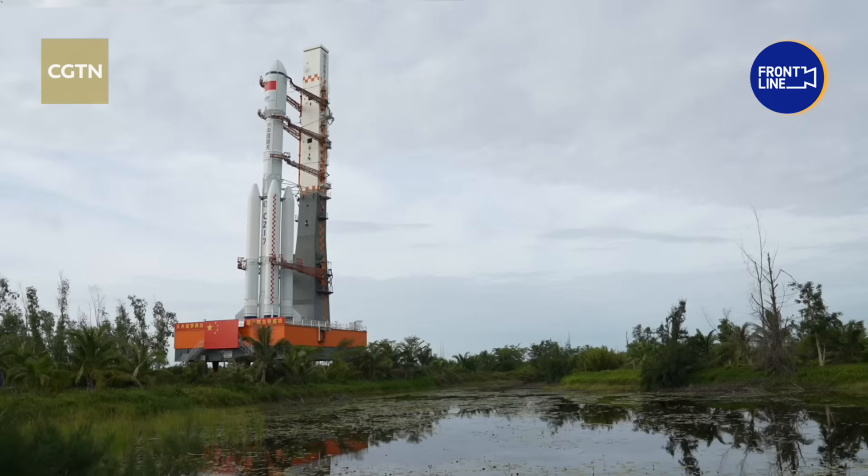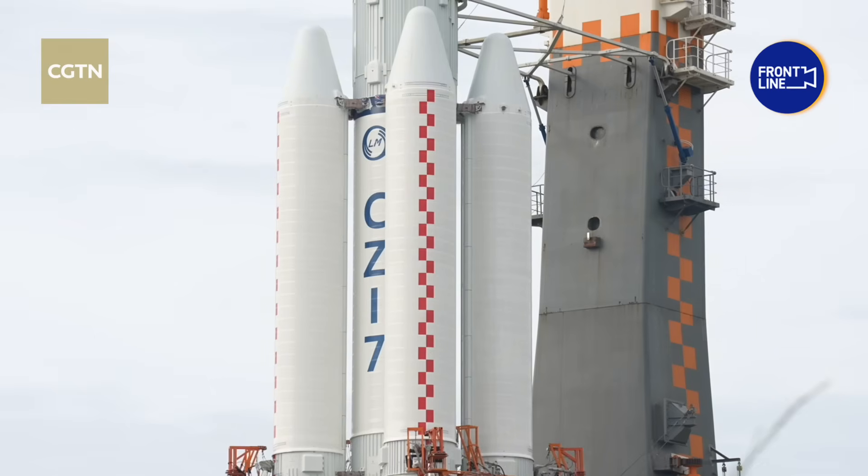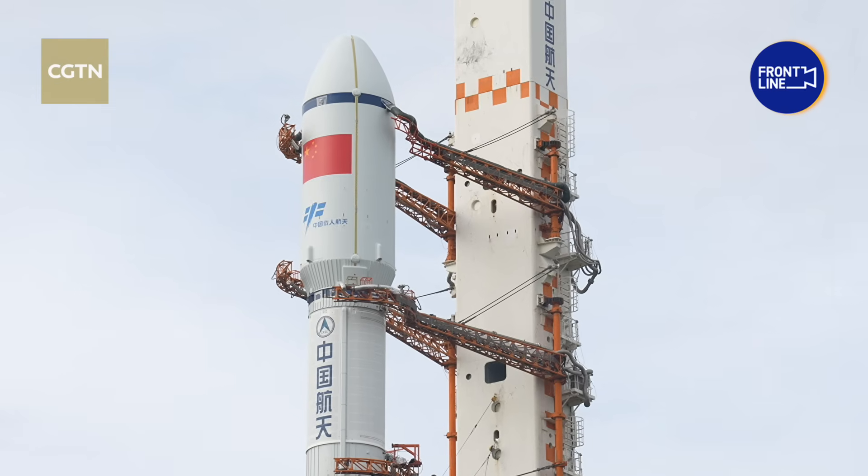I'm here at the Wenchang Space Launch Site, and right behind me is the Long March 7 Y-10 carrier rocket. It's now being transported to its launch pad. On top of it is the Tianzhou-9 cargo ship, set to deliver new supplies to China's Tiangong Space Station.